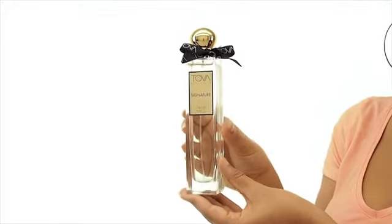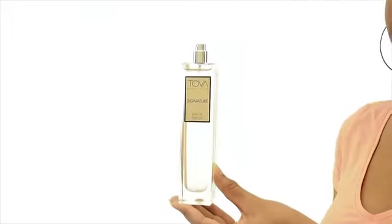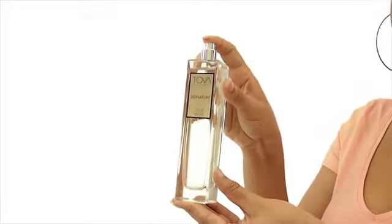East Indian sandalwood and Calabrian bergamot. I think this makes a great signature scent because while it's fresh, it's also very sensual, allowing you to wear it anywhere at any time of the day.